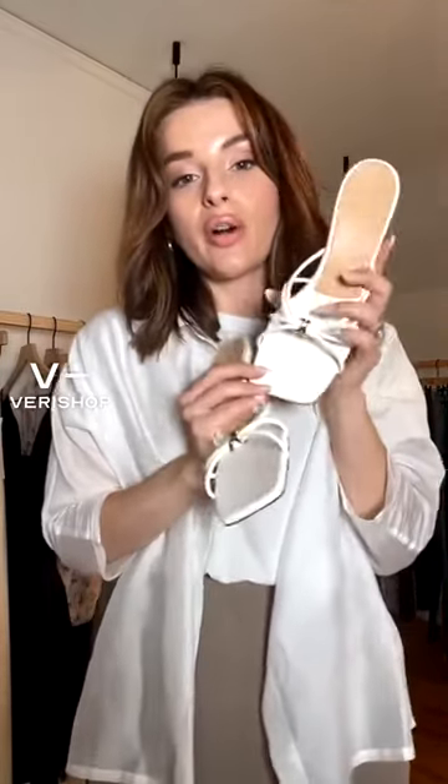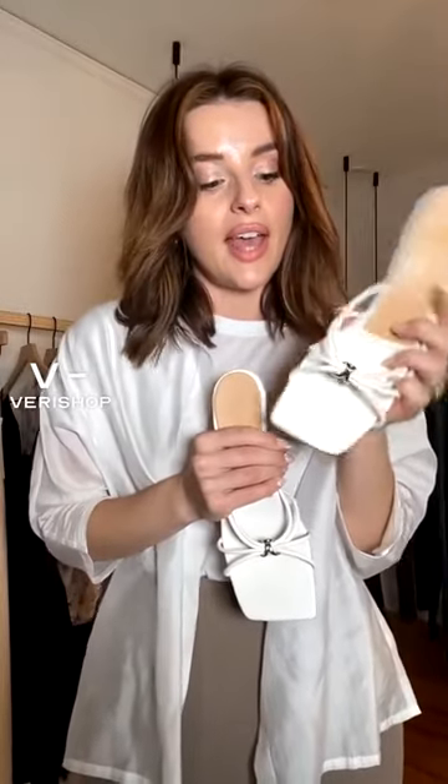First accessory are these little sandals. These are from Dear Francis and they are so cute. The square toe is super on trend and there's just something about a square toe that just looks so fashionable when you're wearing a shoe with a square toe.